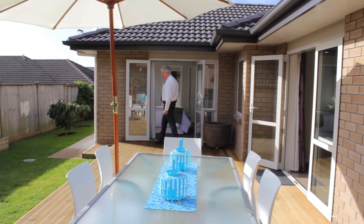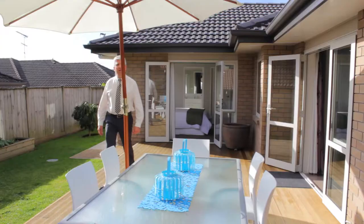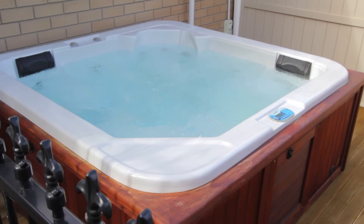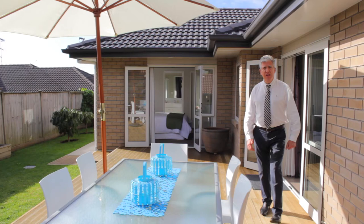Coming out of the lounge straight onto the deck towards the master bedroom. You have got a large area here and it is north facing and very sunny — you almost have the sun all day. From here you can just walk around the corner and hop straight into your spa pool which is of course included.